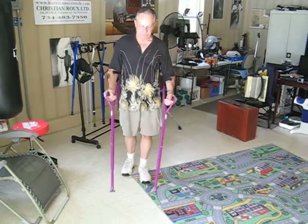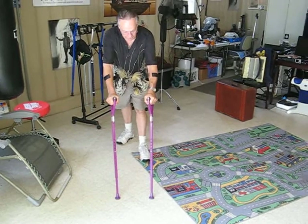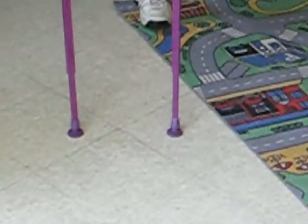A very interesting feature is when I step the crutch forward, the tip bends and angles to the ground in any position I go with the crutch.